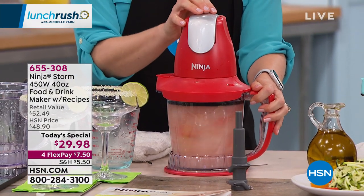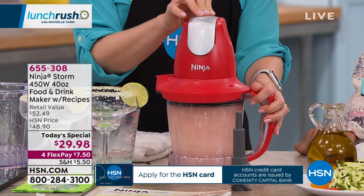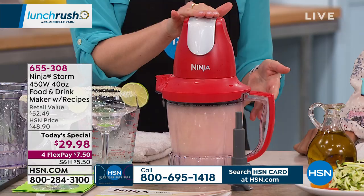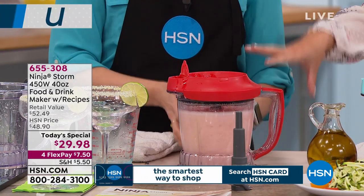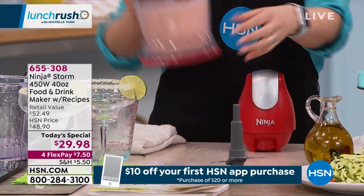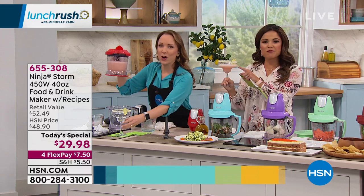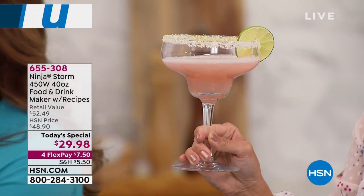Now Rochelle makes watermelon margaritas — ice, tequila, watermelon, and margarita mix. You can hear the ice getting broken up with each pulse, no settings to worry about, all the power in the palm of your hand. She pops the top off — everything is dishwasher safe — and uses the pour spout to pour directly from the blender without disassembling it. It's a perfectly frothy, gorgeous margarita consistency.